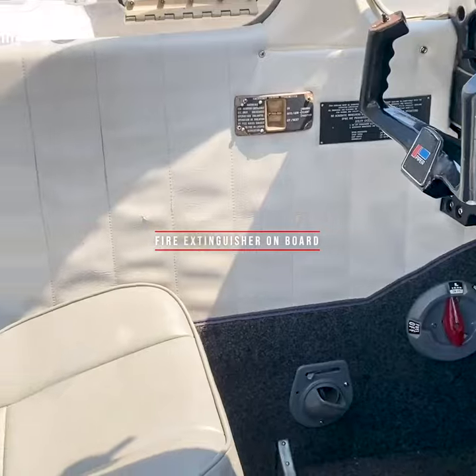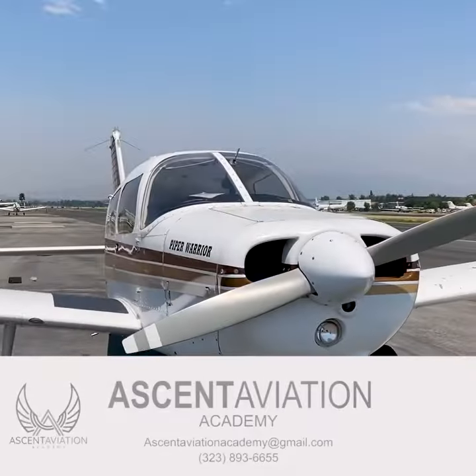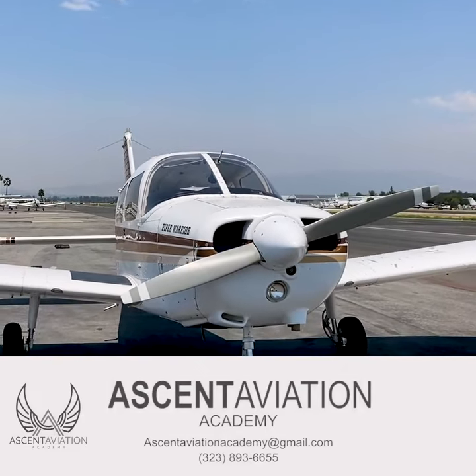The aircraft has a fire extinguisher on board, and the cockpit has been updated with a brand new interior. For more information on this aircraft, contact Ascent Aviation.